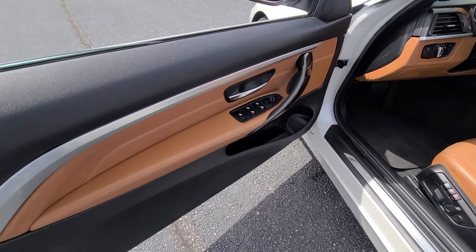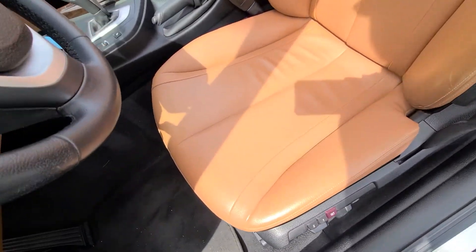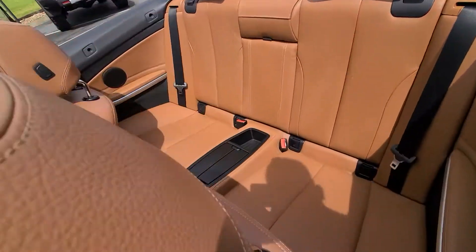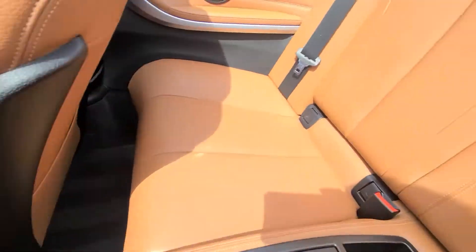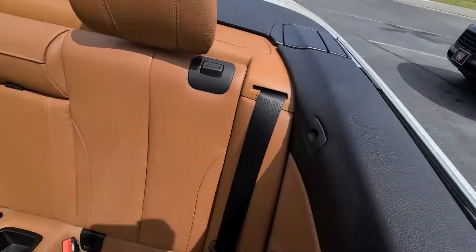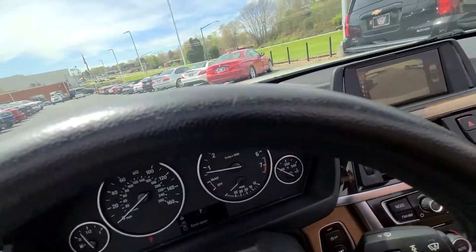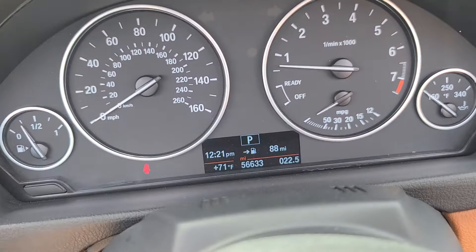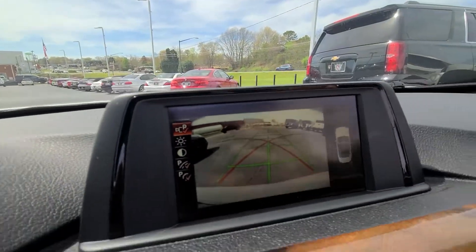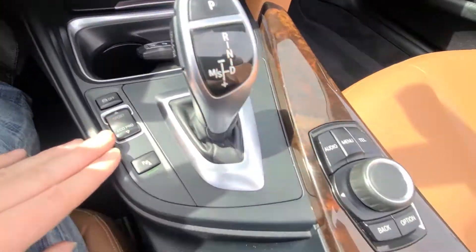With this beautiful interior, I love this color combo. Memory seats — these seats look like they've barely been sat in. Back seats, beautiful. There's your miles, only 55,000 miles. There's your backup camera showing, and your sport mode and stuff like that.